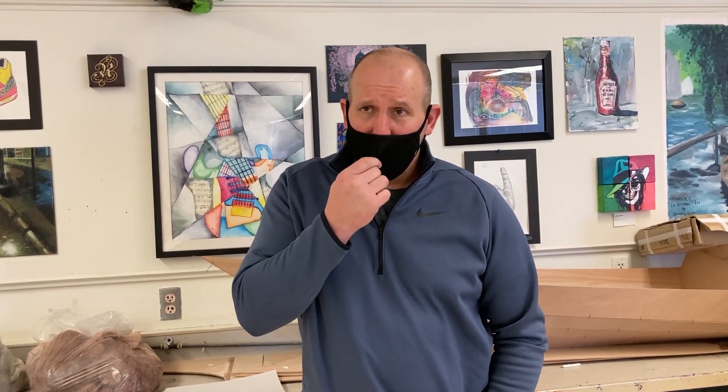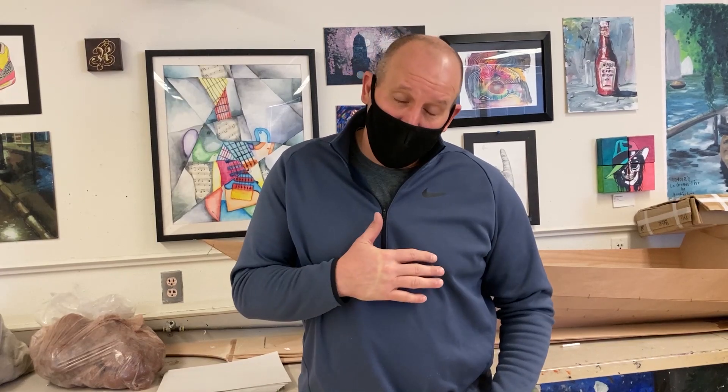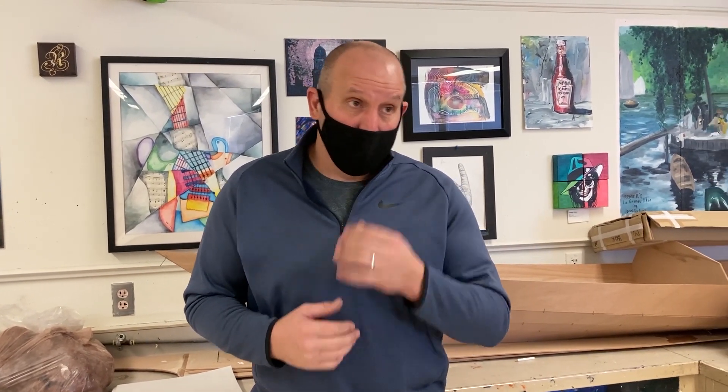Hi, I'm Mr. Rader. I teach Art 1 through 6, sculpting, and some other side projects. If you've never had art, we usually start with Art 1, where you learn basic drawing skills — how to look at objects and record them accurately. Then we move on to color theory, where you learn to paint, mix colors, and shade. Once you have Art 1, you can move on to Art 2, where we apply those skills to different mediums.